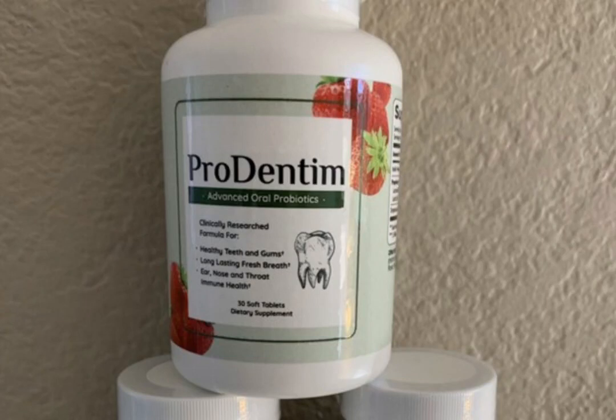Hi guys, my name is Carlos and today I'll tell you everything you need to know about Prudentum before actually buying the product. I also have two really important alerts so pay close attention to what I have to tell you.